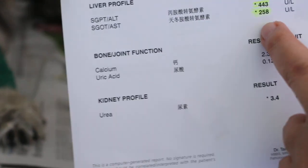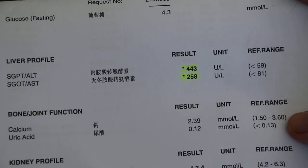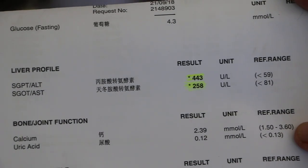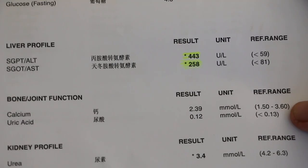Come, let's see the blood test results. You can see the liver enzymes are really high — 443 for ALT and 258 for AST. So that confirms jaundice.